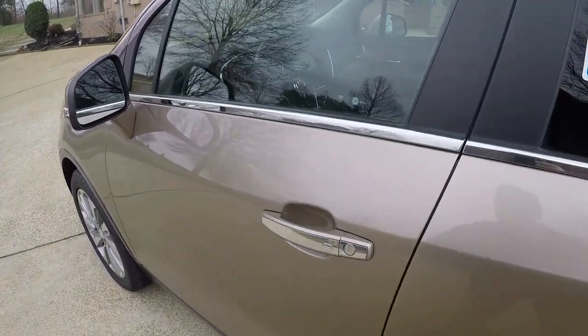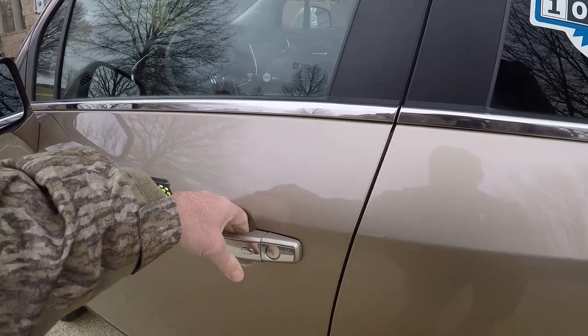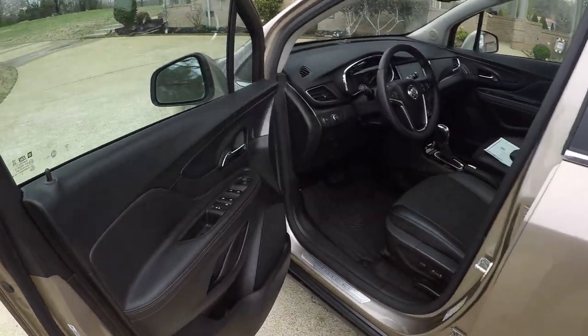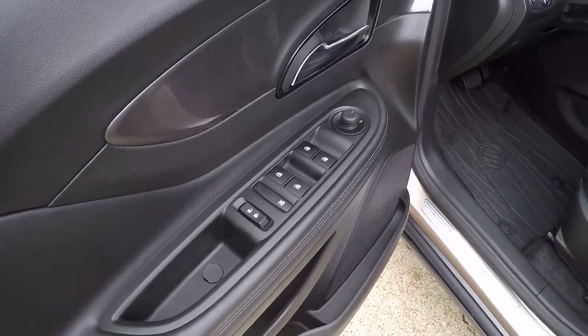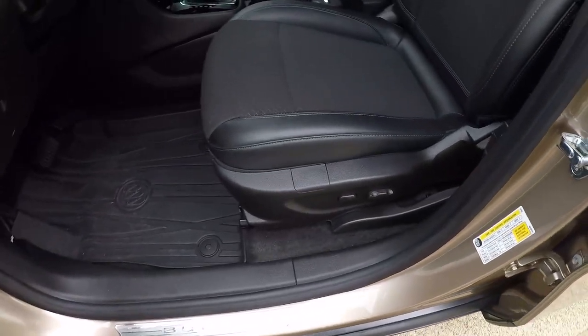It's got the passive active key — you can unlock or lock it by grabbing the door handle and pushing the button, as long as the key fob is nearby. It's got power windows, power locks, and power mirrors.